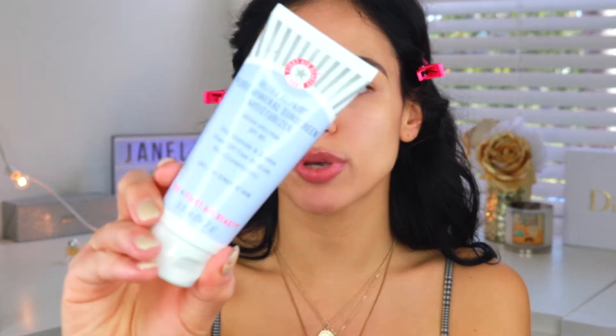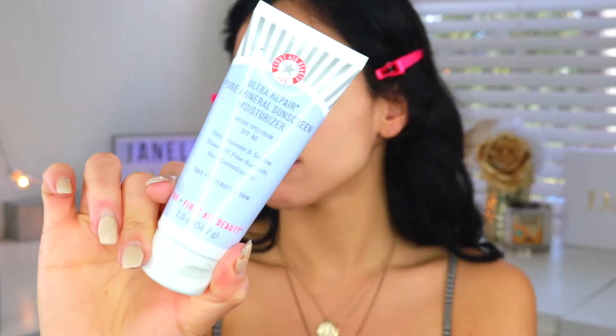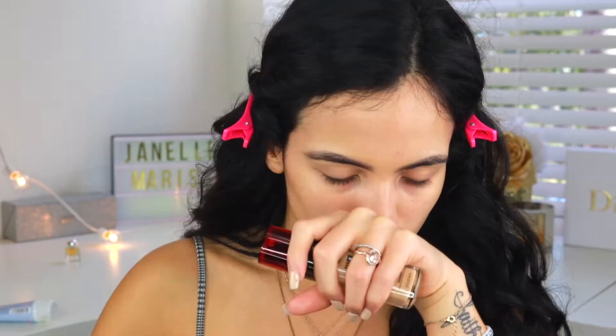I already prepped and hydrated my skin today using the First Aid Beauty Pure Mineralized Sunscreen Lotion. Before I apply, I want to get an idea of whether this foundation is more matte or luminous, so I'm just going to apply a little bit on the back of my hand. That way I know whether to use a mattifying primer or something more luminous. It has a nice satin finish and a really clean scent to it.